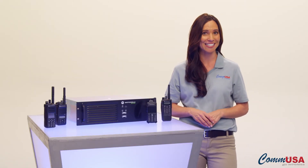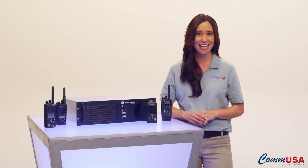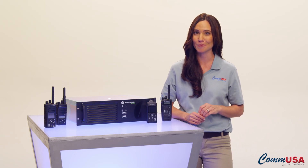So give one of COM USA's expert account managers a call today. They can help design and demonstrate a solution that lets you upgrade to digital on your timeframe and your budget.